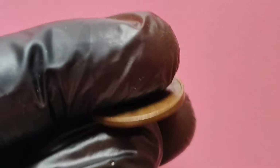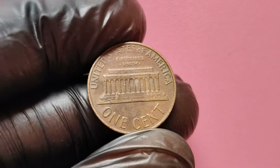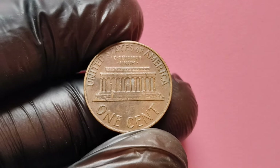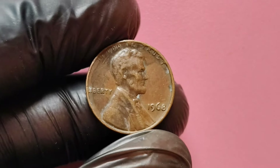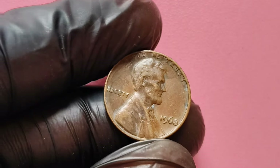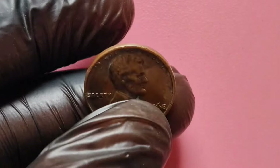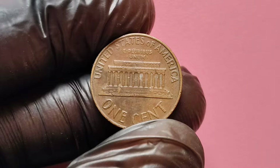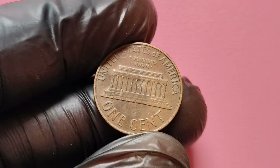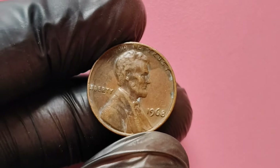In conclusion, the 1968 no mint mark Lincoln penny is a fascinating coin with the potential to be worth a small fortune. Its unique characteristics, rarity, and demand in the collector's market make it a noteworthy piece of numismatic history. If you're lucky enough to find one, take good care of it and consider having it appraised. Thanks for tuning in to today's video. If you enjoyed this content, be sure to like, subscribe, and hit the notification bell so you never miss an update.